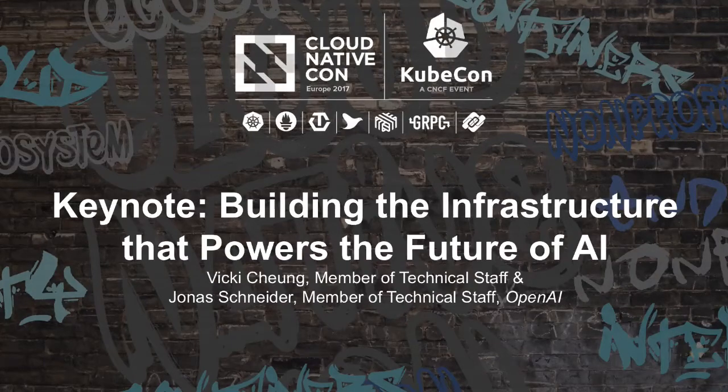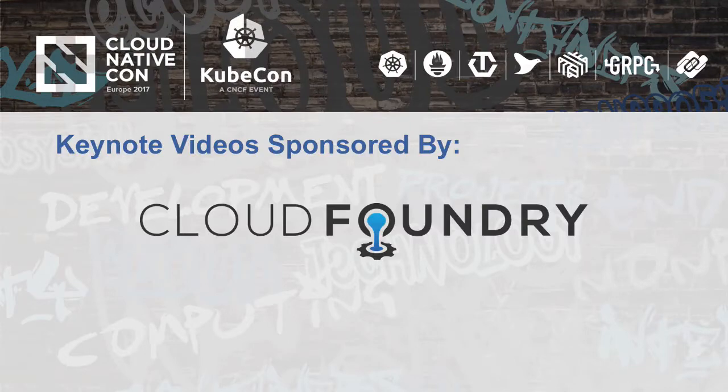Hi, KubeCon. I'm Vicky, and this is Jonas, and we're from OpenAI. We're going to talk about how Kubernetes has helped us build our infrastructure that powers the future of AI, and how we might have started as an unusual use case for Kubernetes, but we've actually managed to make it work so far.